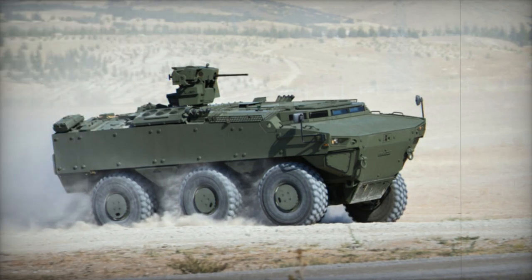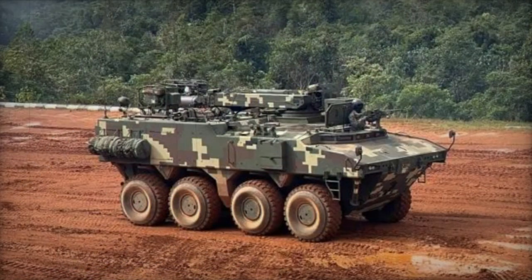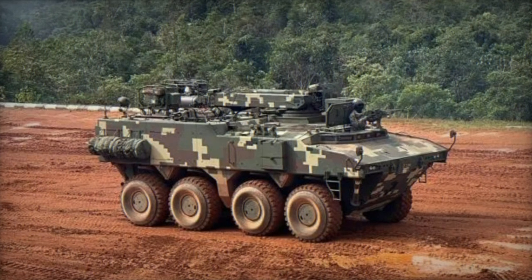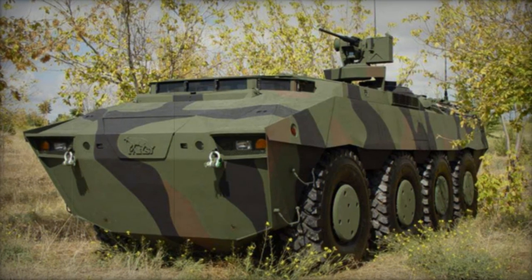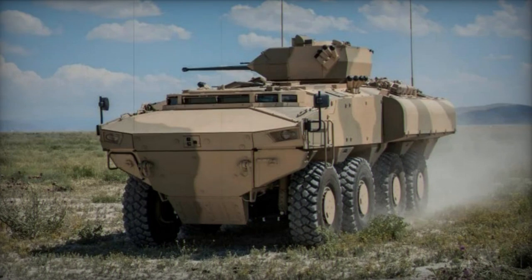Intended for both the Turkish Land Forces Command and potential export clients, this family of armored vehicles has not yet received any production orders. The PARS boasts a versatile modular design that supports various armament setups, encompassing externally mounted and turret-mounted weaponry. The vehicle is capable of accommodating either one- or two-person turrets.